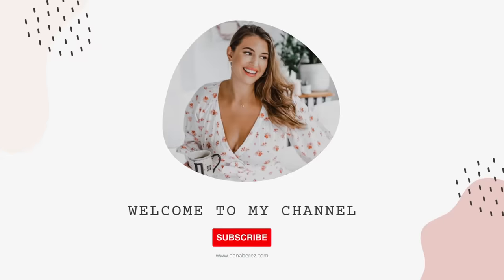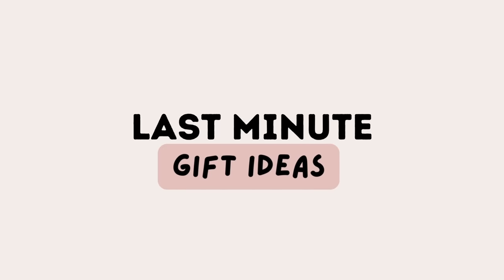Hey everyone, welcome back to the channel. You did it, I did it — we waited until the last minute to get our gifting on. So in this video, I'm going to go over some last minute gift ideas that you can gift before Christmas comes. Everything's going to be linked down below in that description box, and I have a QR code right here with these gift ideas plus more. Definitely order ASAP because every day that you wait, the less and less items are available to come before Christmas.